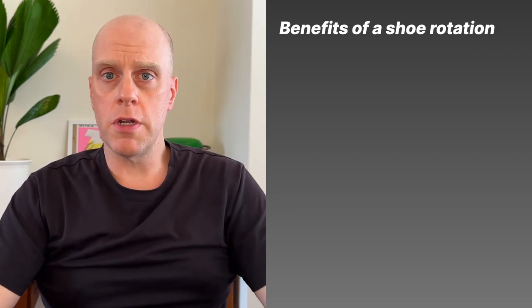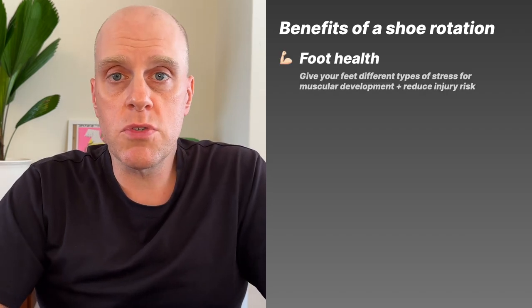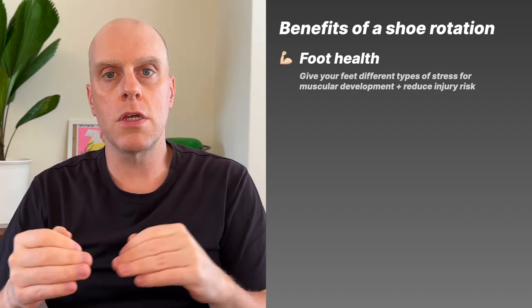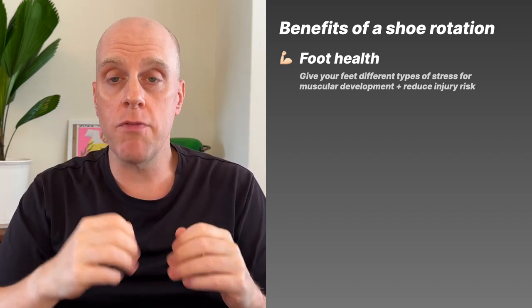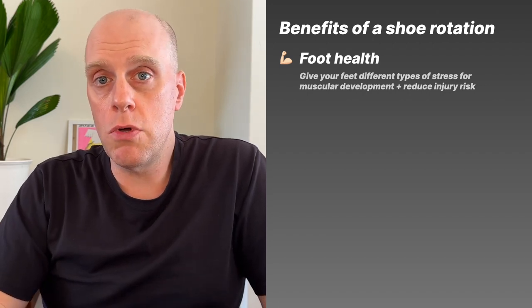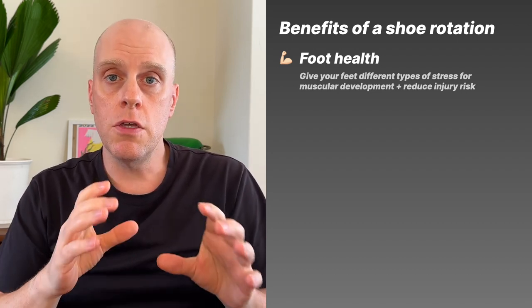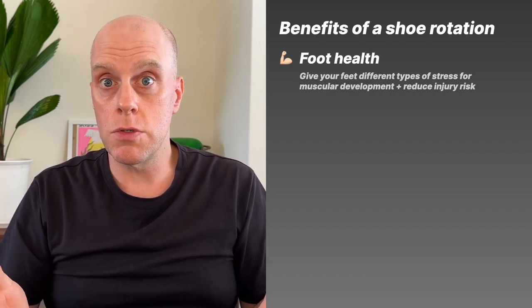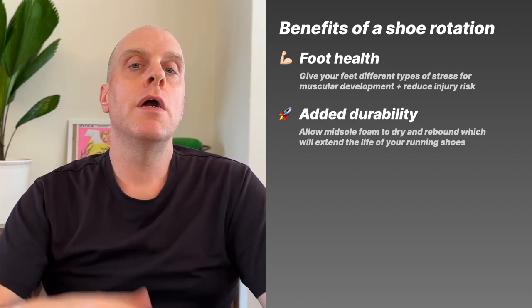Why is a shoe rotation important? There are primarily four benefits to rotating your shoes on a weekly basis. The first is around foot health. If you run in the same shoe day in and day out, your feet and legs are getting one kind of stimulus — hitting the ground the same way every time — and over time that can lead to an overuse injury.